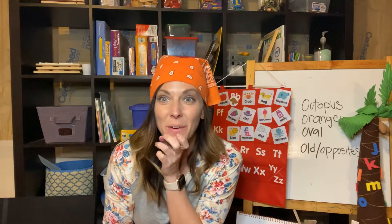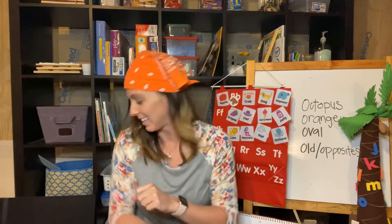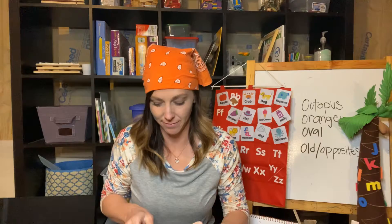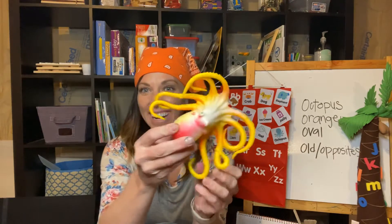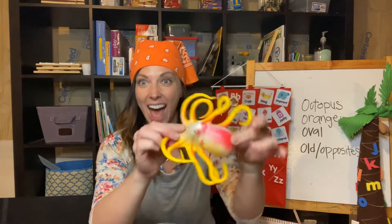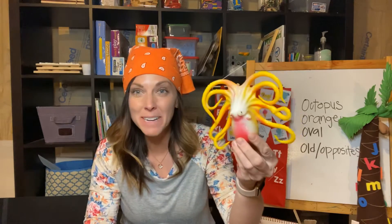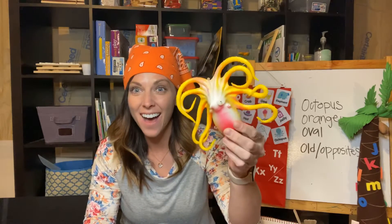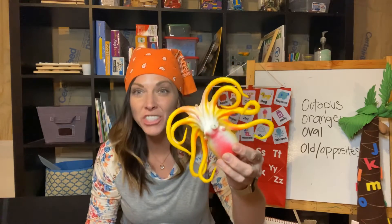Now I can show you my special friend. Are you excited? Are you ready? Here it is. Who knows what this is? It's an octopus — you're right. We just read a story about that. And where do octopuses live? Where do they live? In the ocean — you're right!